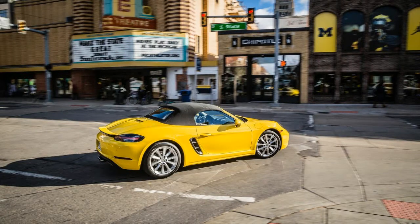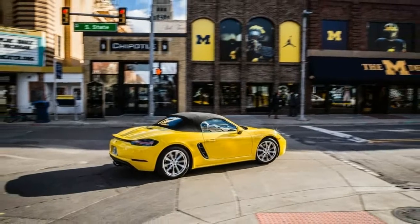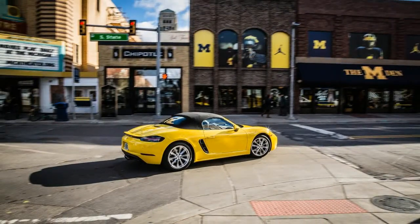Ready or not, here we come with another track test of yet another 718 — this time the base roadster equipped with Porsche's optional dual-clutch automatic transmission.